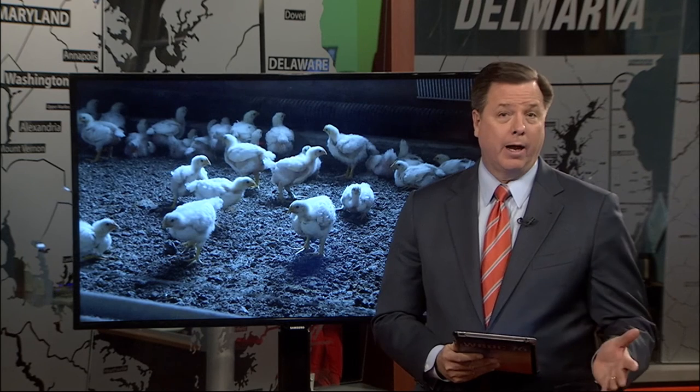Purdue says they have a lot of interaction with consumers, whether it's through their hotline for comments or complaints, and of course social media as well. And Jim Perdue says that millennials are driving much of that interaction.